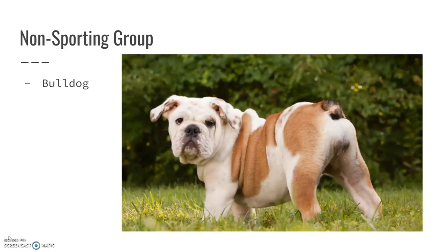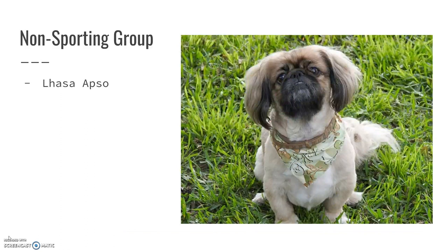The Bulldog — look at that face. How can you not love it? These are the types of dogs where people will say they're so ugly they're cute. The Lhasa Apso — these guys look kind of like a Pekingese, but they're a little bit different.